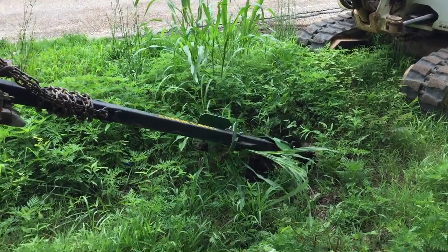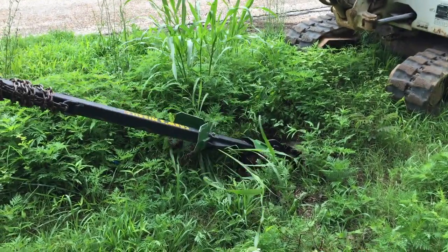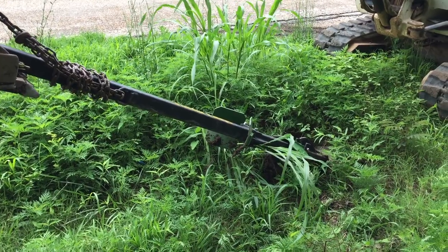We've now moved on to the second culvert. The time is 12:47 and the operator is attempting to lift the crushed culvert entrance.